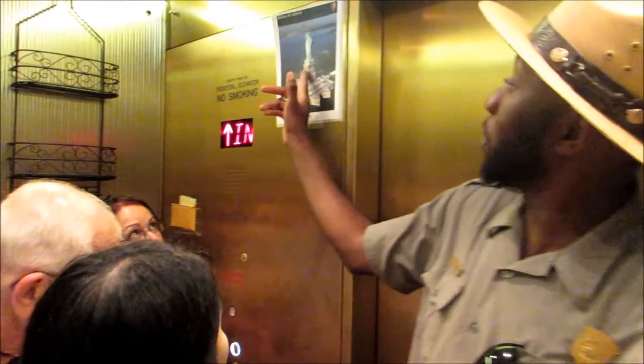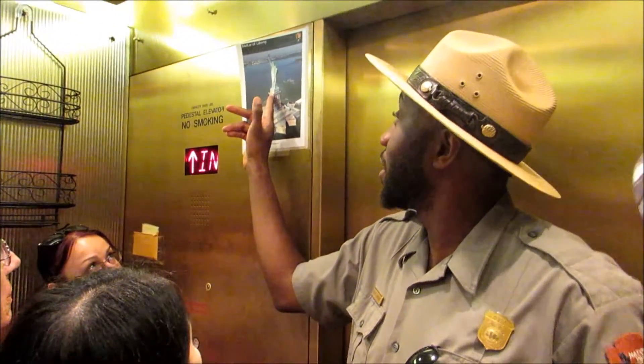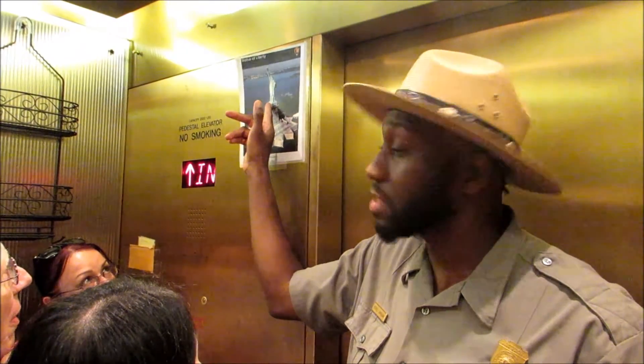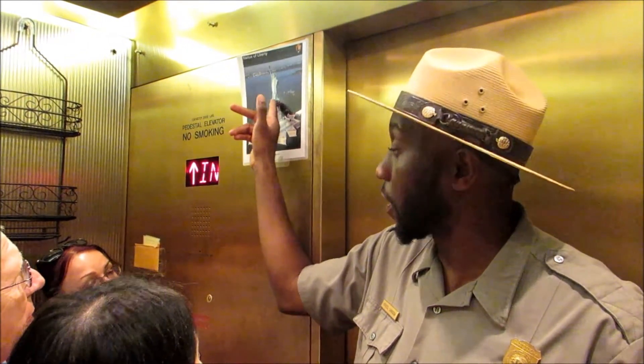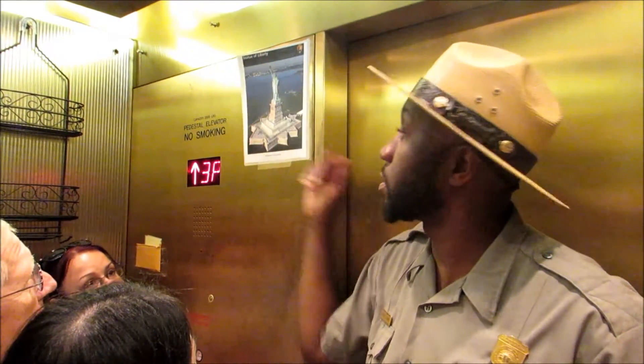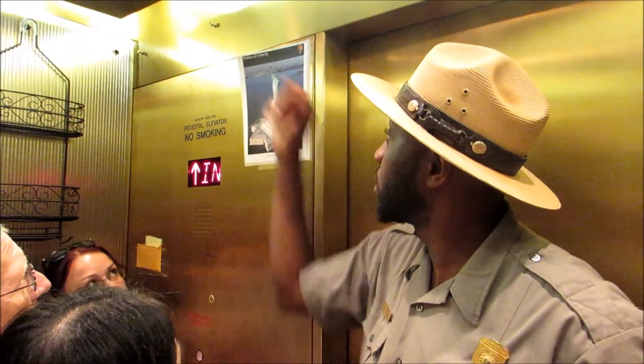All the way up to the top — it's going to get you here, this is five. 26 steps to get from five to six — this is the top of the pedestal. If you're going to the crown, you have 162 spiral stairs up to the crown from the top of the pedestal.